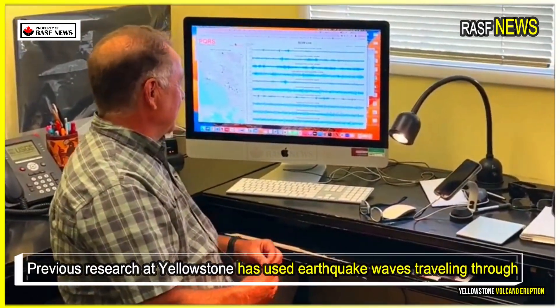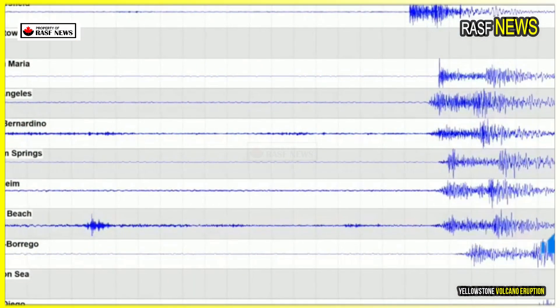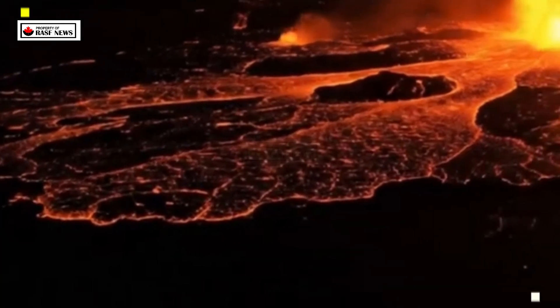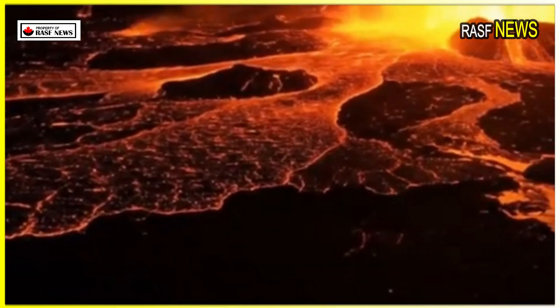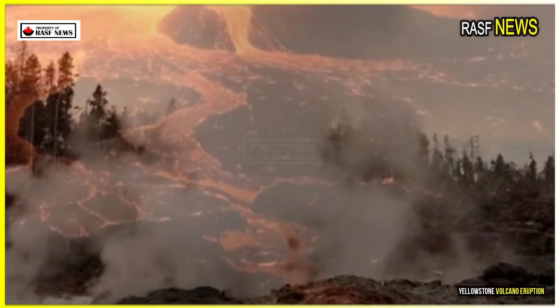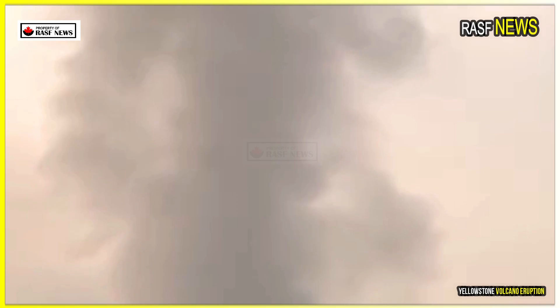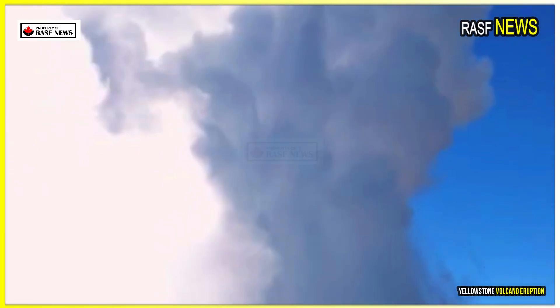Previous research at Yellowstone has used earthquake waves traveling through the caldera to attempt to gauge the location of liquid magma and solid rock beneath the park. However, waves can change their behavior not only based on whether they travel through solid or liquid material, but also on temperature. This means that hot, solid rock can be difficult to distinguish from equally hot, liquid magma.